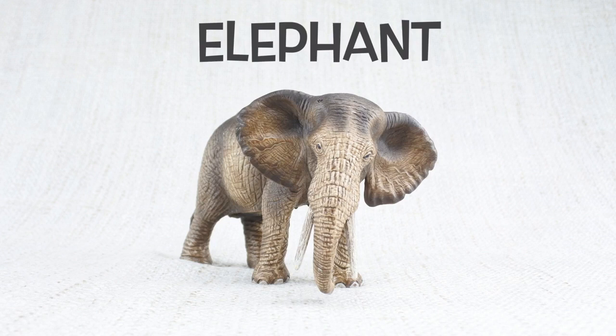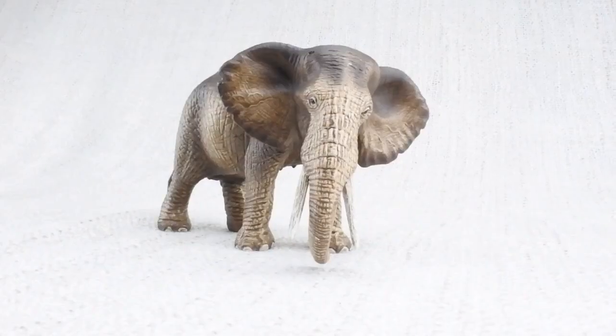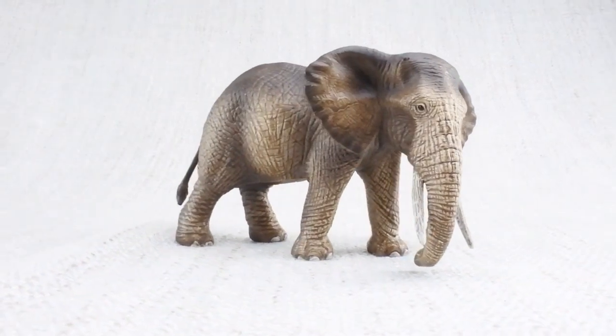Let's learn all about elephants! Elephants are the largest land animals in the world!